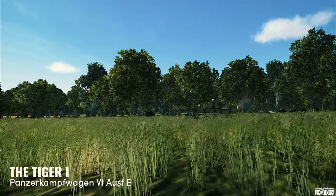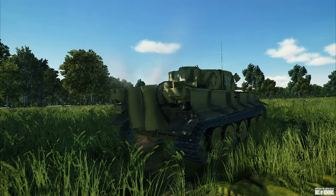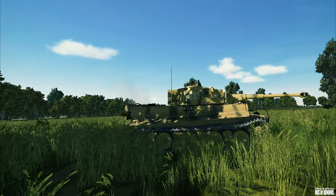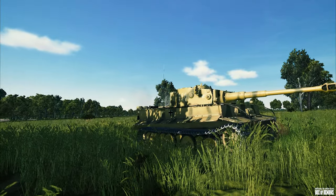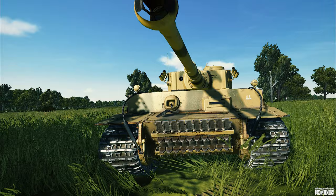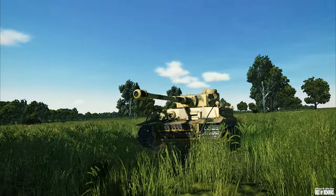The Tiger, a German heavy tank of World War II, operated from 1942 in Africa and Europe, usually in an independent heavy tank battalion. The Tiger I gave the German army its first armoured fighting vehicle that mounted the 8.8 centimetre gun derived from the Flak 36.